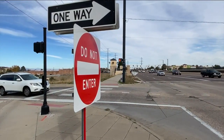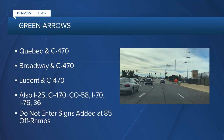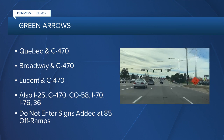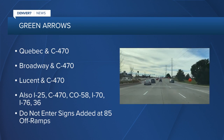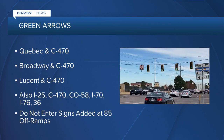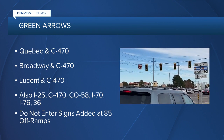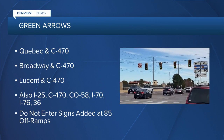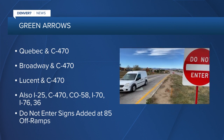The new traffic signals on Quebec replaced the familiar green traffic light with a green arrow pointing up. Douglas County traffic engineers worked with CDOT to put the same green arrows at Quebec and C470 on the traffic signals at Broadway and C470, Lucent and C470, and other signals modified along I-25, Highway 58, I-70, I-76, and Highway 36.